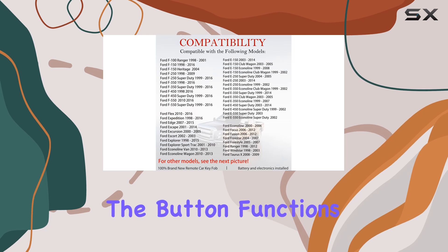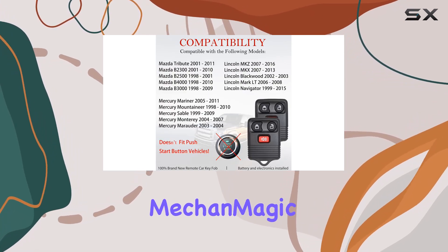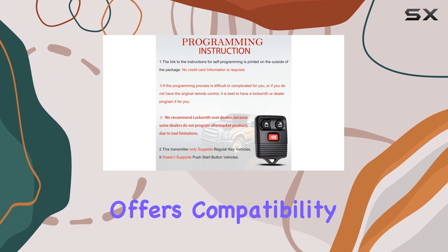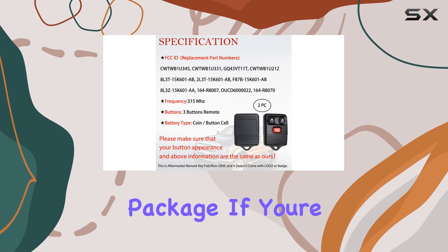Ensure that the button functions and layout match your requirements before making the leap. In a nutshell, the MeccanMagic key fob remote replacement offers compatibility, ease of programming, and top-notch quality, all in one sleek package.